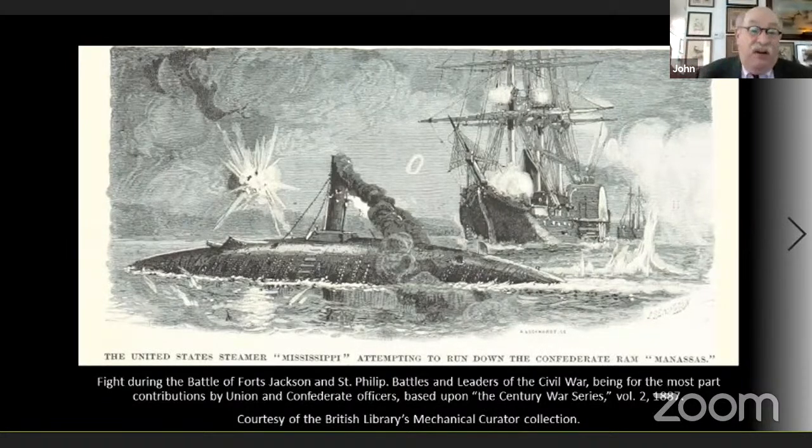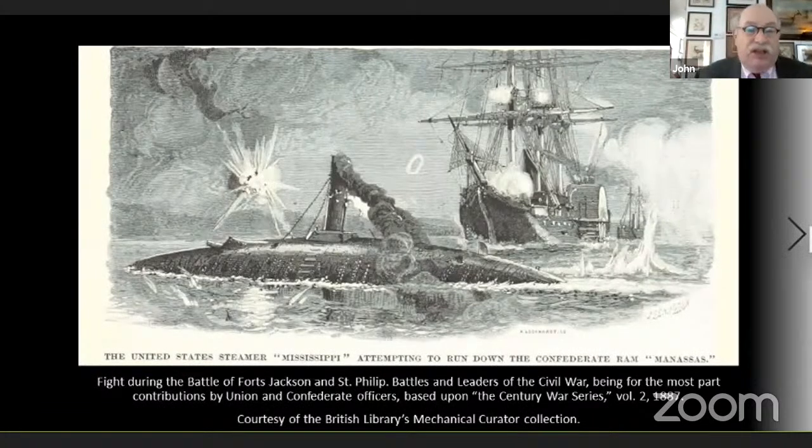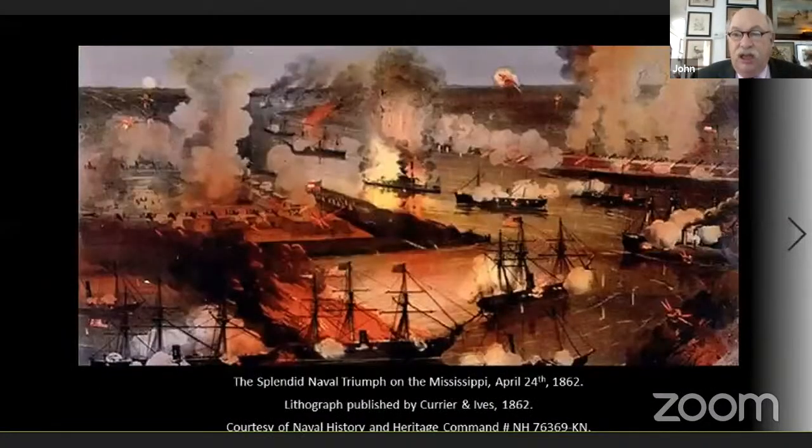The Manassas was set afire by her crew, slipped off the riverbank, floated down through the federal fleet, and basically exploded right in front of the mortar fleet. By this time, 13 of the 17 ships in Farragut's command had passed through the barrier. He had begun his attack with 17 ships — one was sunk and two, because daylight was coming, decided not to run past the forts. The fall of New Orleans was devastating.